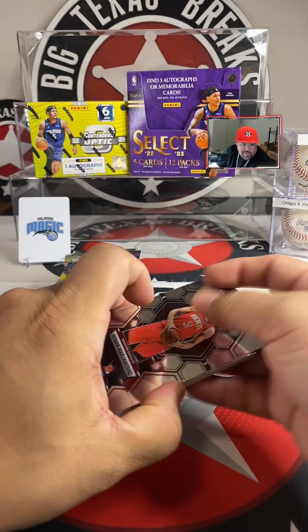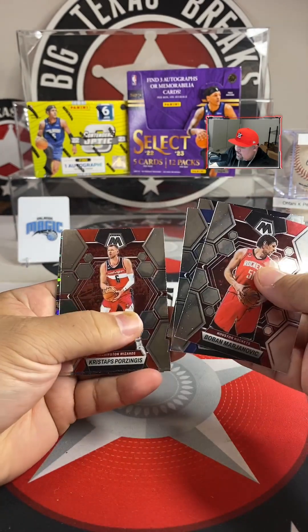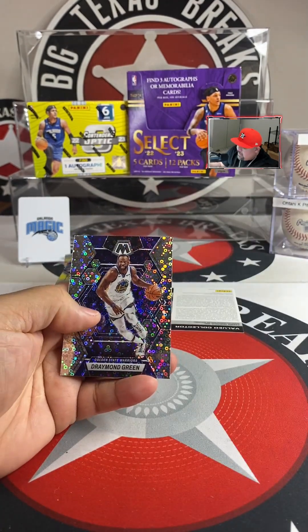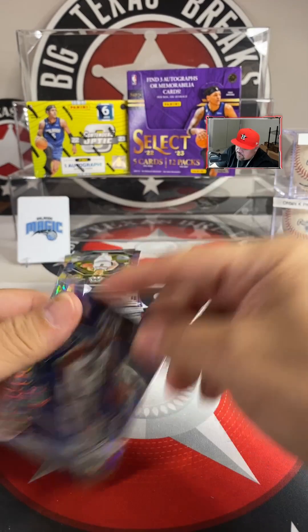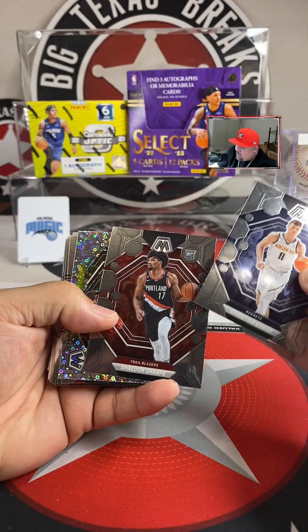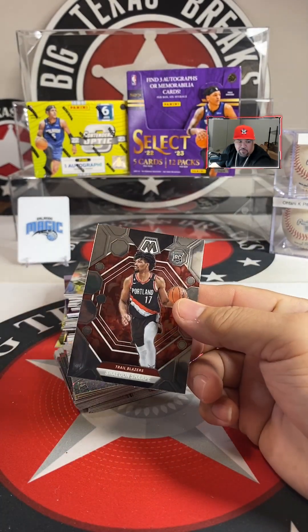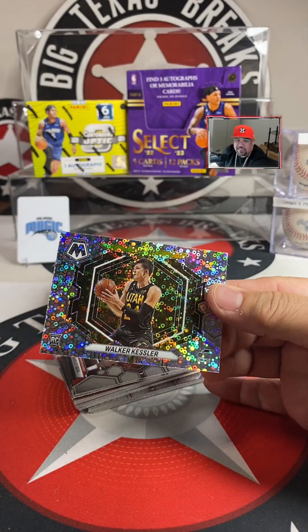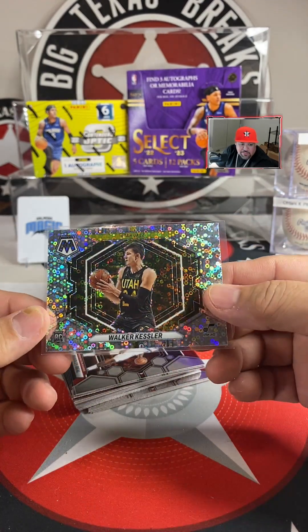Bucks is going to be Yonas. Bogdanovich, KCP, Mobley, Porzingis, Hart, Obi Toppin, DeAndre Ayton, and Draymond Green — Draymond Green Mosaic Fast Break! Braun, Shade, and Sharp with the Blazers — Blazers is Icebox. We got the variation Fast Break variation — Walker Kessler going out to Ghost Rider, who closed us out.